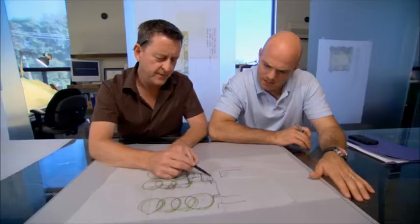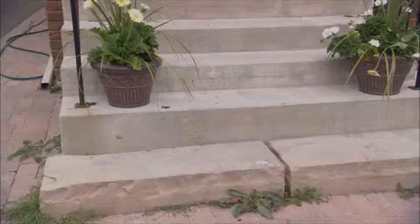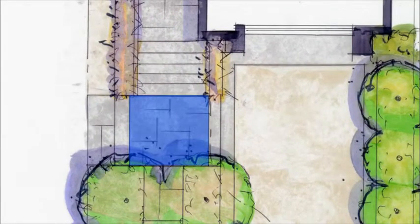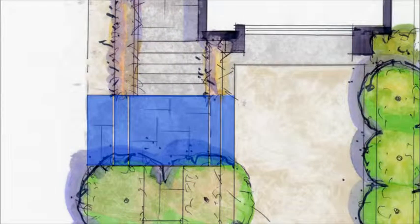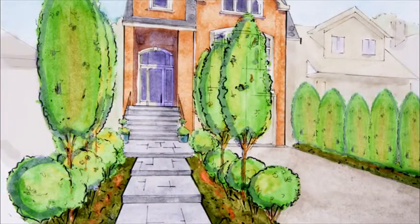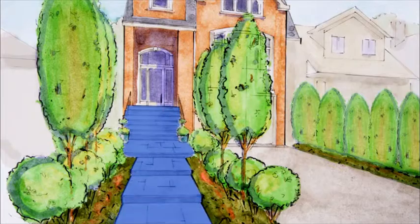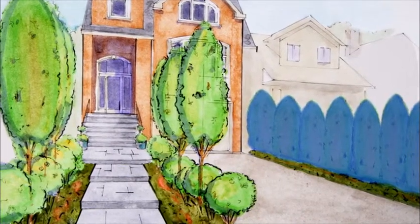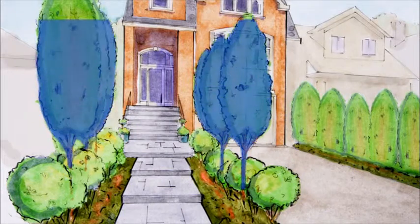And also the bottom step — there are some existing concrete steps. It drops off quite a bit there, like 18 inches or something. So I was proposing to give them a nice intermediate landing, steps down on either side, and then gentle steps coming down the center, so the doorway has a central sort of alley, and then differentiate between them and the neighbor with some taller trees.